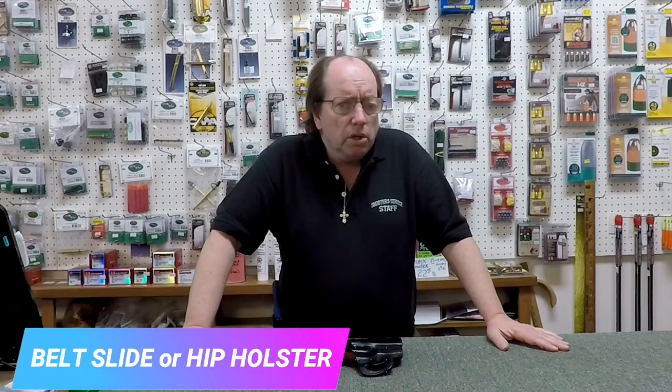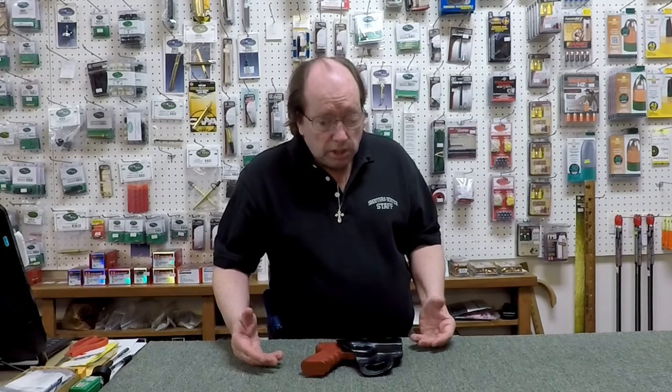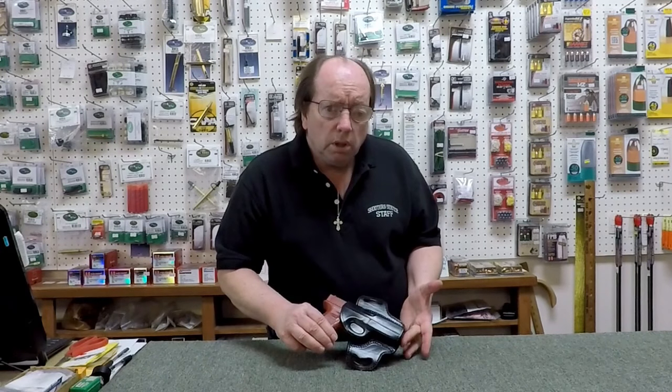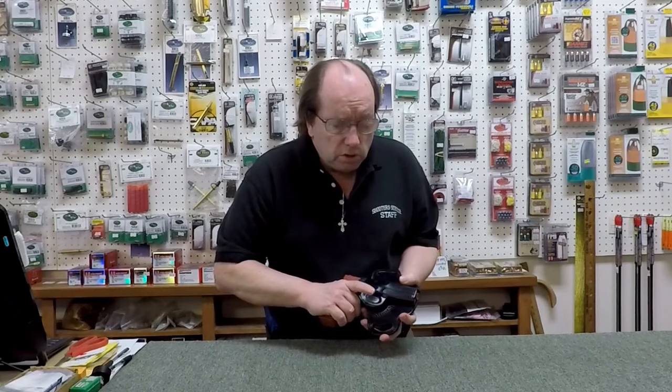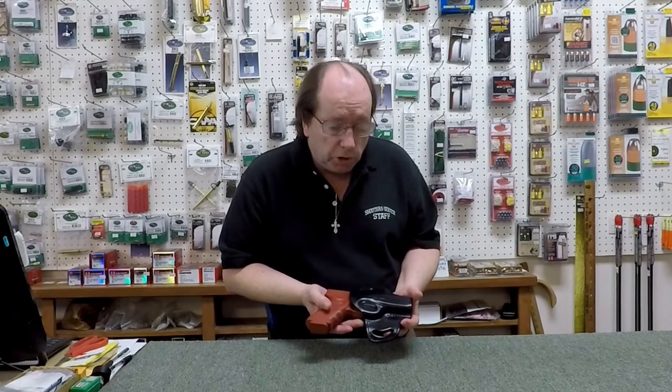One of the most popular holster types is the belt slide holster. The belt slide holster rides high on the body and is designed to fit close to the body. Sometimes they're known as pancake holsters, belt slide holsters, or hip holsters. A more elaborate version protects the whole gun. Holsters can be slimmer and thinner, or they can cover the gun — this is what's known as an open top holster. You also have thumb brake holsters, which provide some security protection.